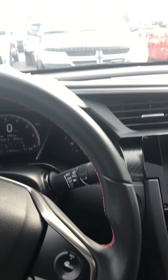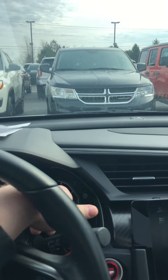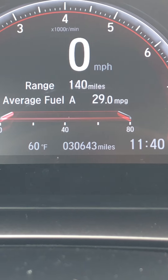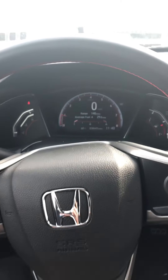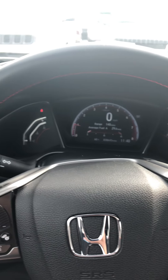Alright, cycling through here. Odometer on this one is 30,643 miles. Everything looks good. No lights on the dash.